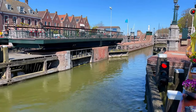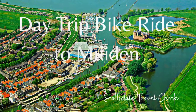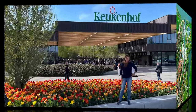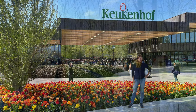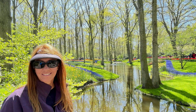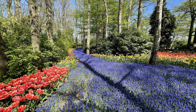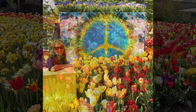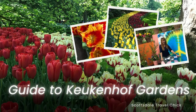You can check out our mini guide on how to visit Muiden — just search Scottsdale Travel Chick Muiden. Finally, a biggie in Holland during tulip season is Keukenhof Gardens — the world's largest flower garden, only open eight weeks a year from mid-March to mid-May. If you want to know more, check out our dedicated travel guide — simply search Scottsdale Travel Chick Keukenhof.